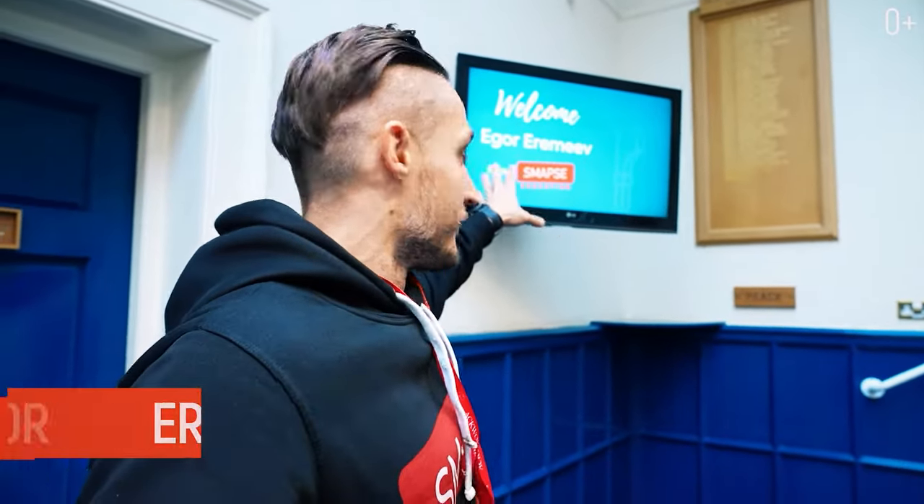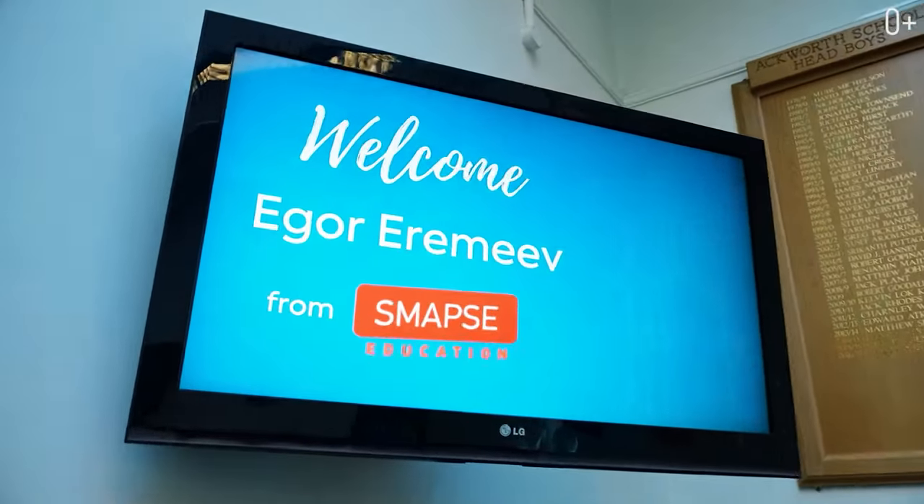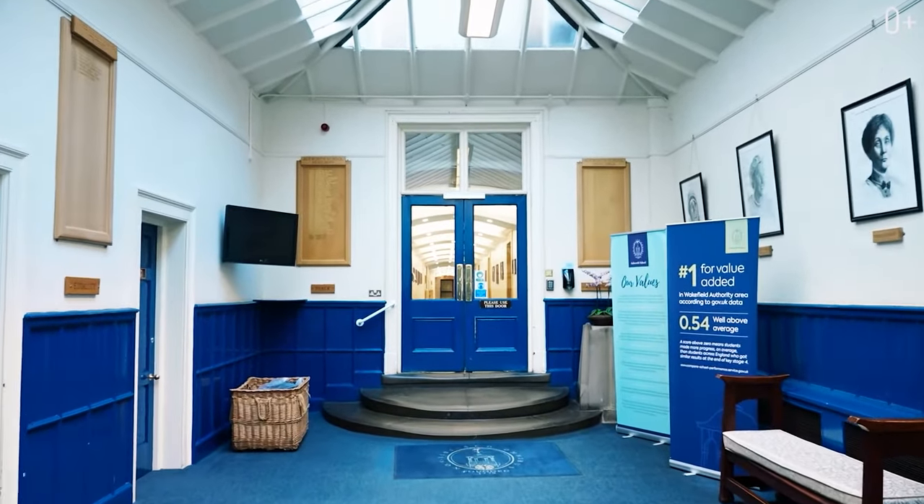Look right in the center entrance on the screen when you walk in: 'Welcome, Igor Yeremiev from SMAPS.' When you see that from the doorstep, it makes you feel special. So tell me, would you be able to skip classes if you lived right in the school building?